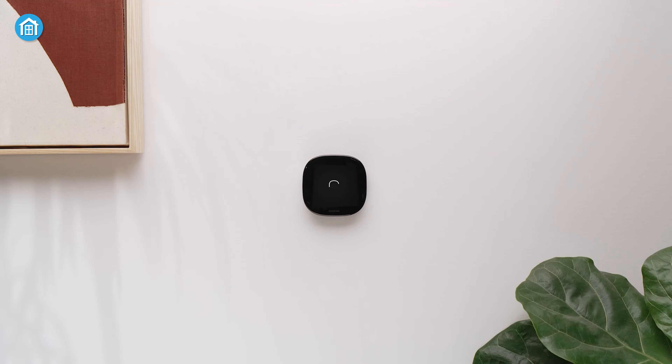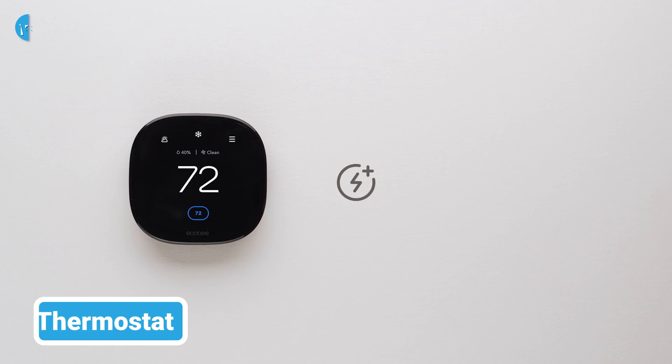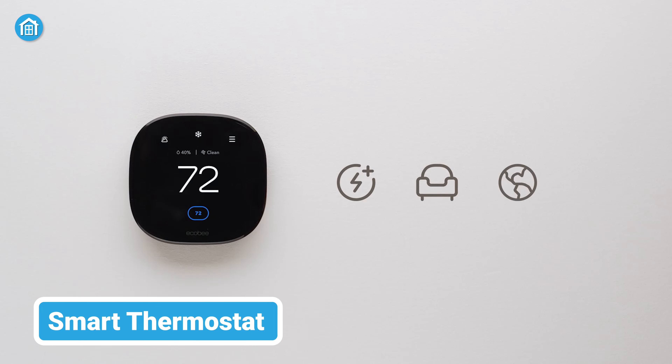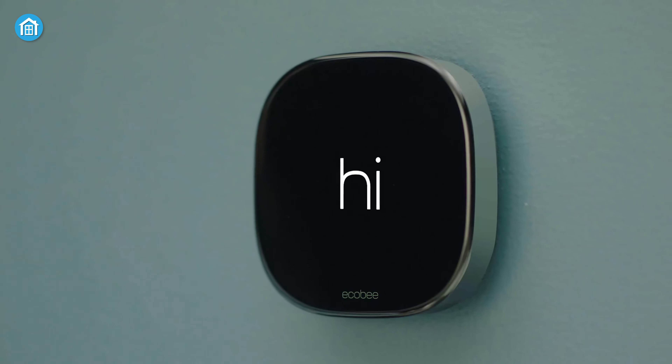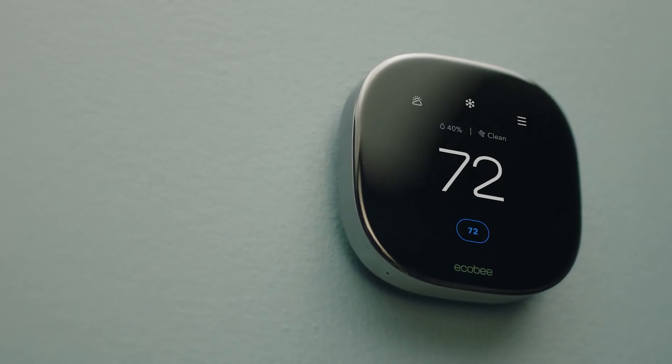If you haven't already tried smart thermostat devices for your home automation yet, then you should definitely check out devices like the Ecobee smart thermostat. It's a nice way to control and optimize your home heating and cooling systems — it's all about convenience and energy savings.